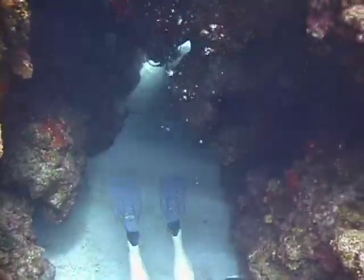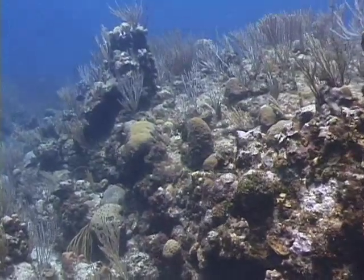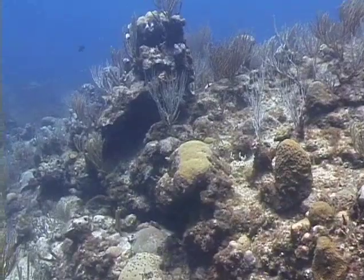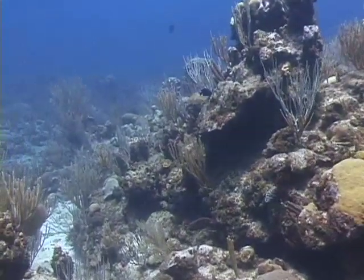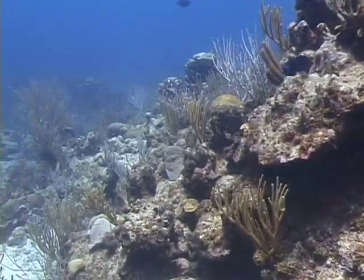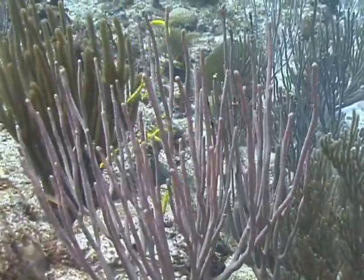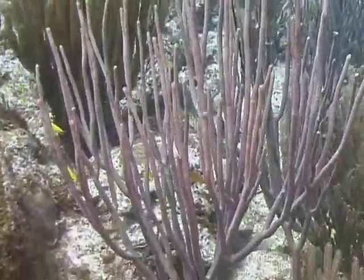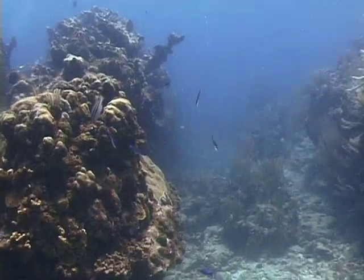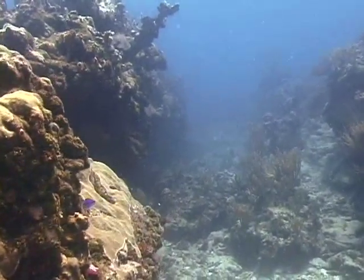And there were a lot of swim-throughs for us to go through. The coral on this site is quite healthy. There were lots of nice mini walls on this site.